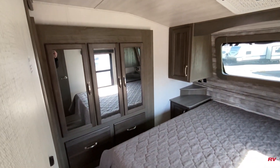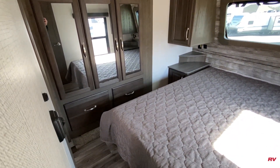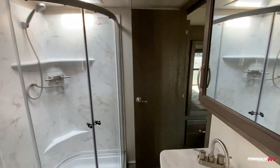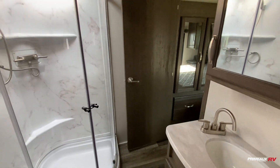Closet space is going to be located right over here. You'll have hanging closet storage as well as drawer storage down below. There's a place to mount a TV up top. And then you can access your bathroom from both sides here.